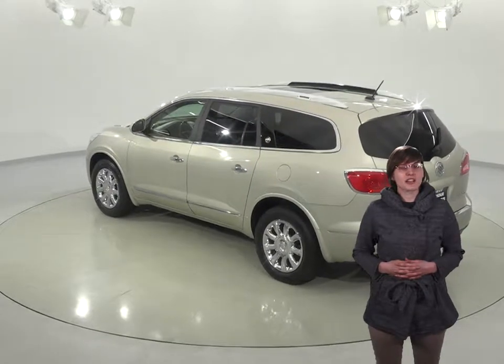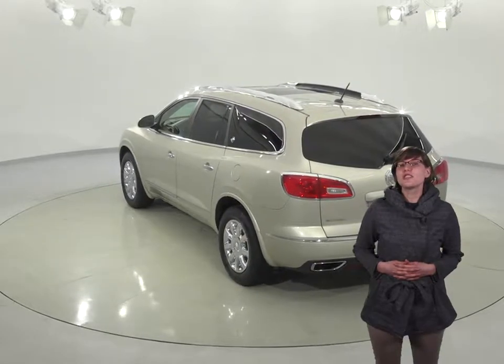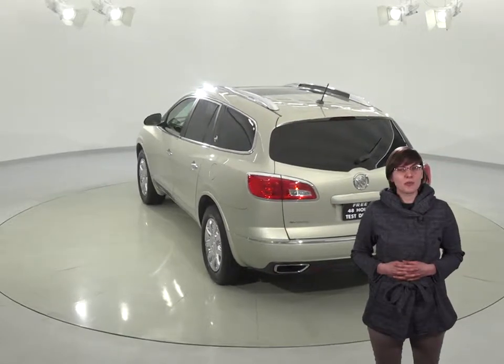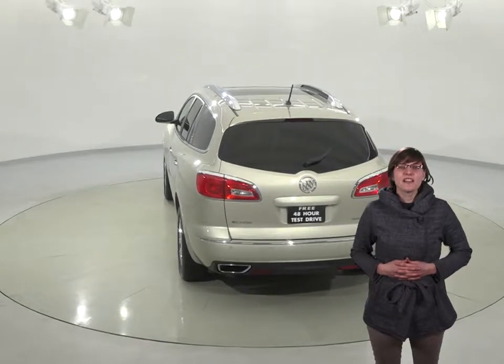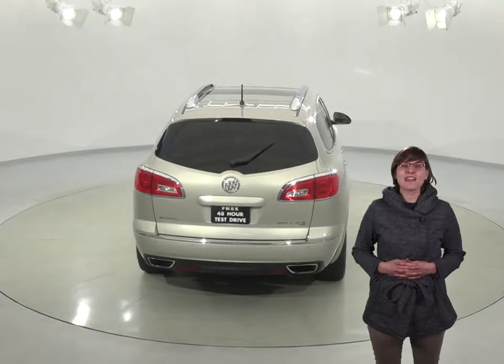The all-wheel drive, heated mirrors, traction control, and ABS brakes will also come in handy for any inclement weather. And should you need any extra assistance, this Enclave comes equipped with navigation, as well as OnStar access. There's a rearview camera with backup sensors and parking assist that's great for parking safely and reversing.